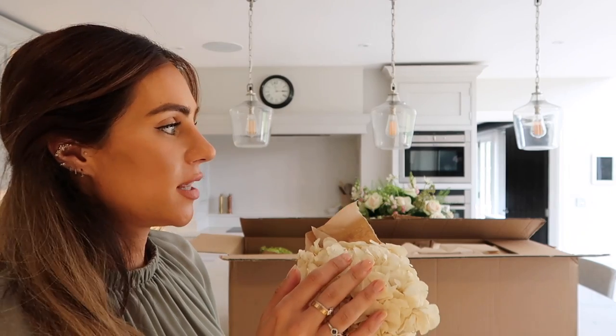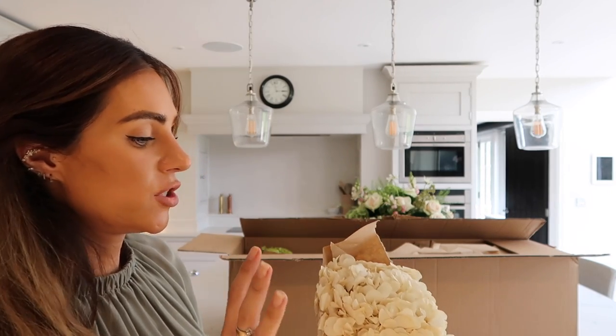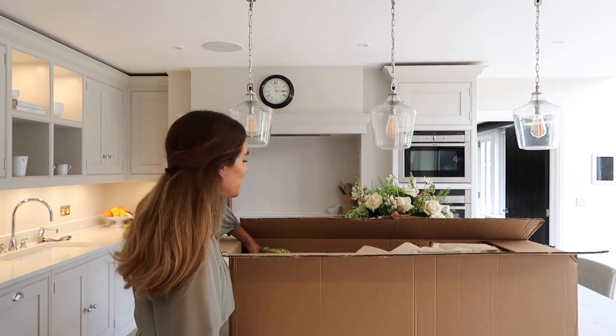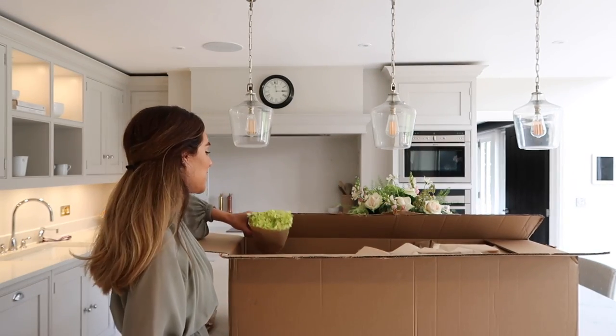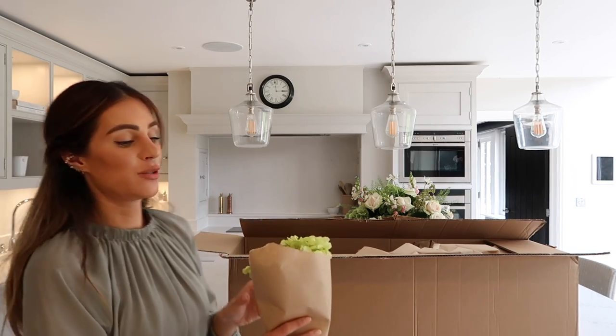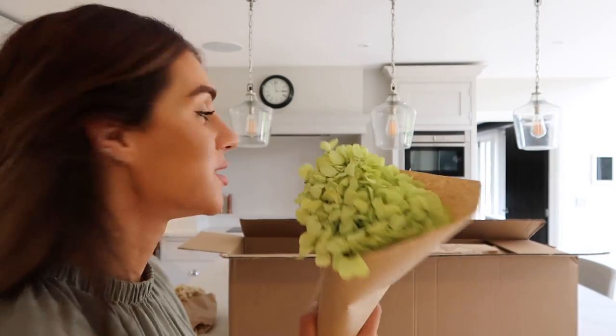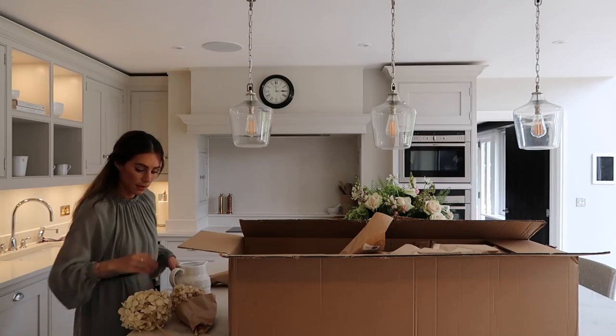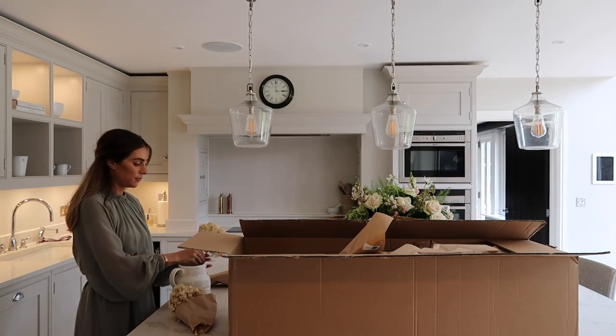These are hydrangeas and they are obviously a little bit smushed, but they've said they will open up. I'm going to pop these into a little vase because these are a slightly ivory coloured tone and they just look so warm and beautiful for this time of year. I also got the pistachio coloured ones but I think they might be a little bit green for my colour palette.